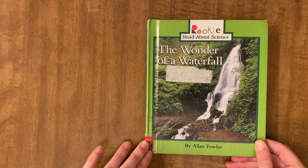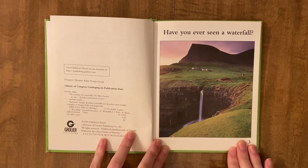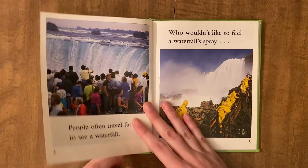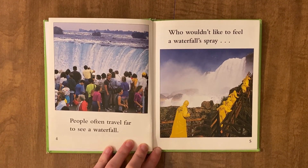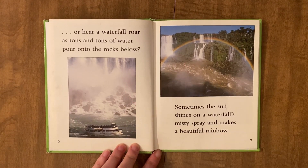The wonder of a waterfall. Have you ever seen a waterfall? People often travel far to see a waterfall. Who wouldn't like to feel a waterfall spray, or hear a waterfall roar as tons and tons of water pour onto the rocks below? Sometimes the sun shines on a waterfall's misty spray and makes a beautiful rainbow.